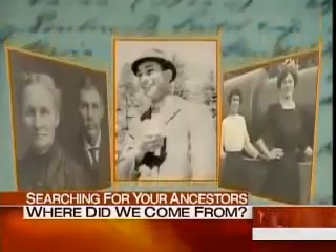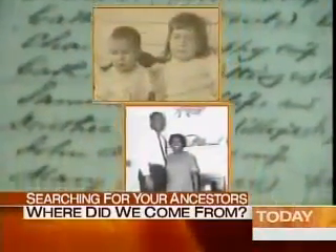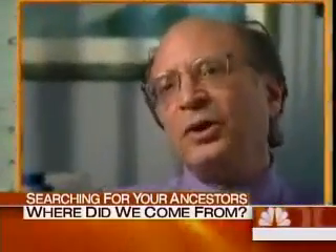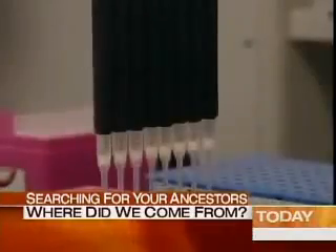The search for our ancestors is a national pastime — the second most popular hobby after gardening. Now you have an opportunity to confirm whether those old grandmothers' tales were accurate or weren't accurate. In perhaps the largest experiment of its kind, National Geographic and IBM have teamed up to collect DNA samples from around the world, to learn more about your ancestors, where they came from, and when.